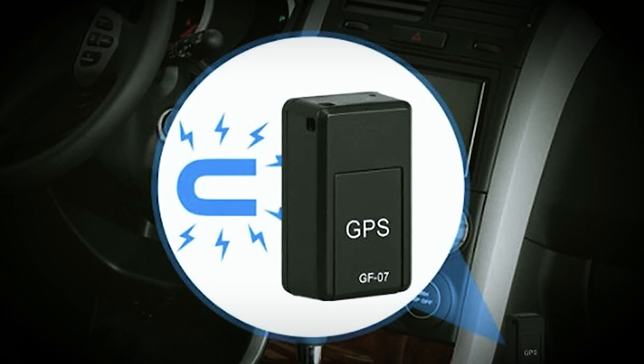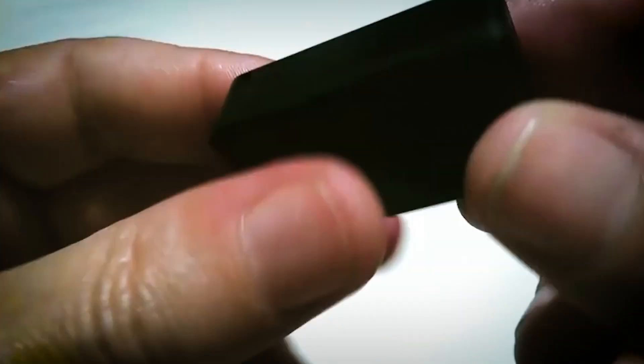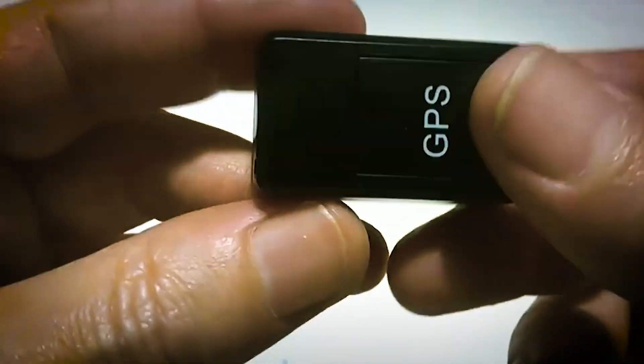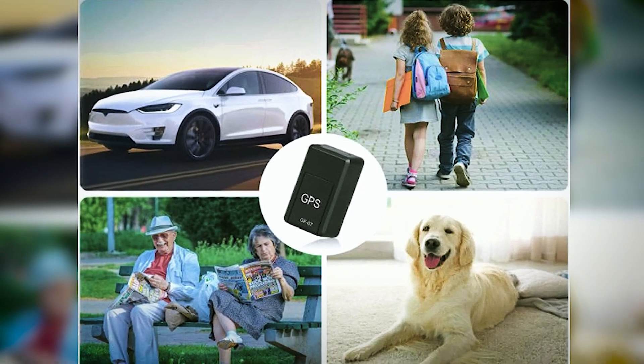The Magnetic Mini Case offers waterproof protection and easy attachment to vehicles. Enjoy global coverage without subscription fees, making it ideal for real-time tracking of elderly, children, pets, and belongings worldwide.